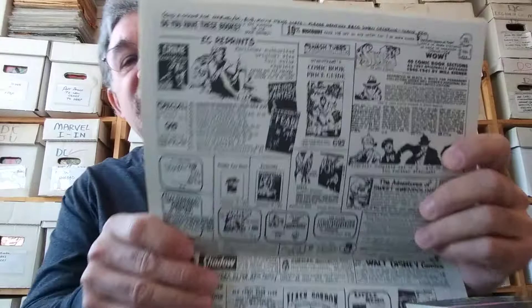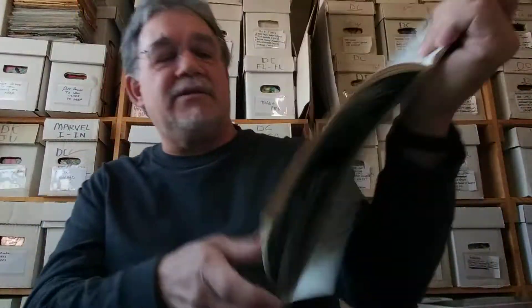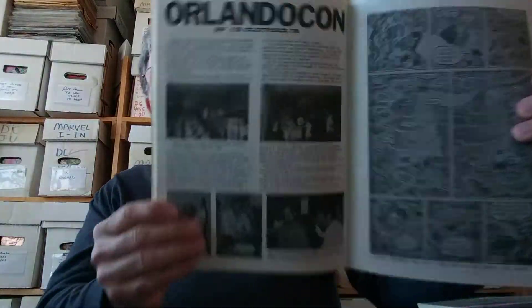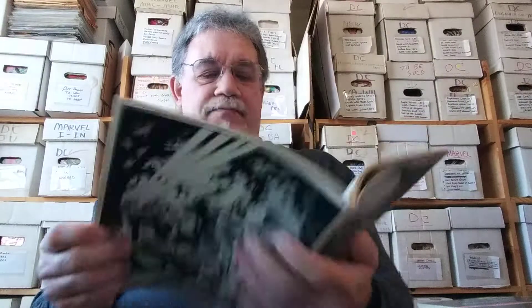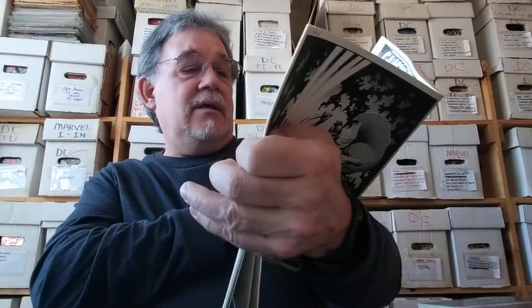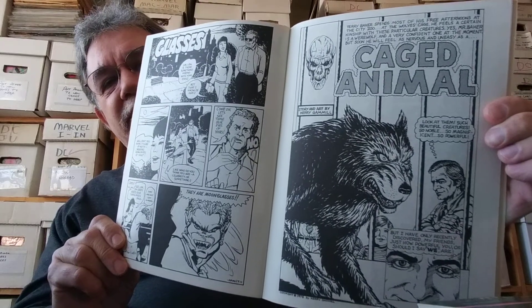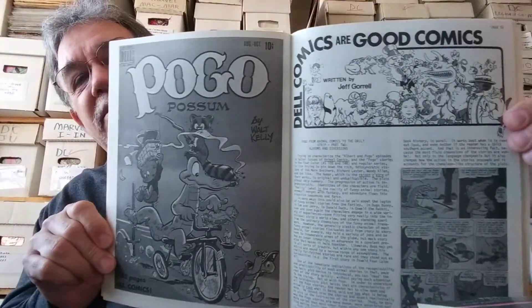Here you have some more ads for stuff on sale back then — EC reprints, Flash Gordon, Terry and the Pirates, just all kinds of great stuff. This book was published by James Van Heys, if you guys remember that name. There are pictures from the Orlando Con, some more comics, and some more black and white comic stories. This one is done by Cary Gamble — some of his early work. I don't remember hearing of Cary Gamble until he started doing some of the Superman books in the late 80s or early 90s. And there's an article on Dell Comics — Dell Comics are good comics. There's Pogo.